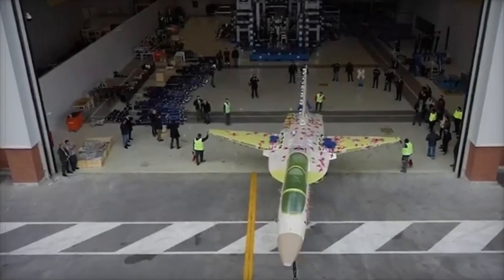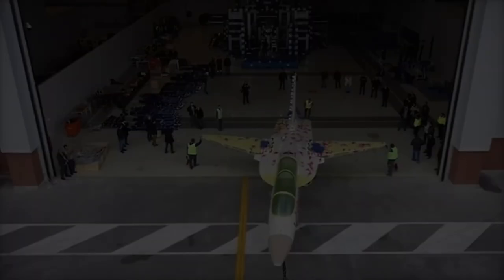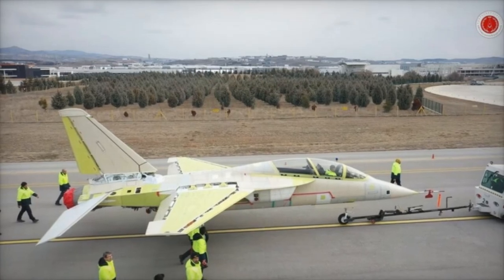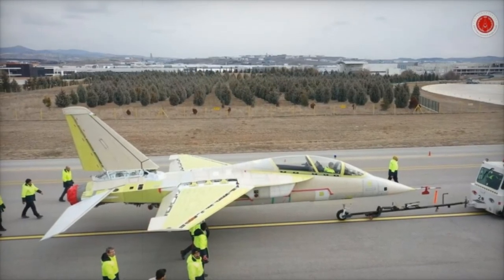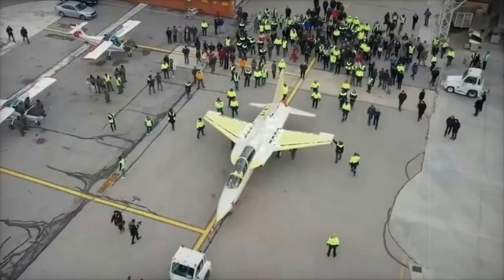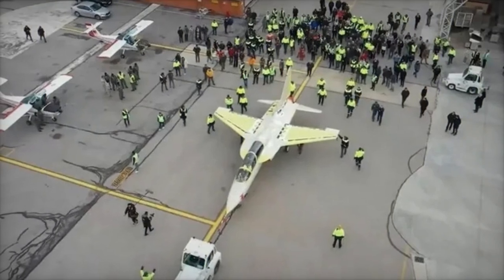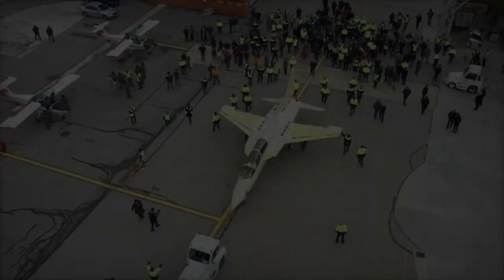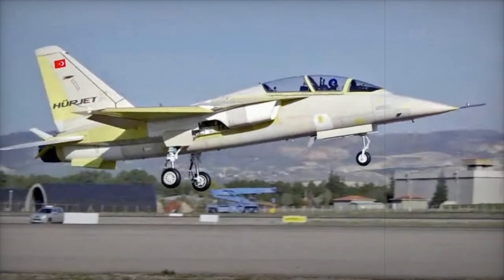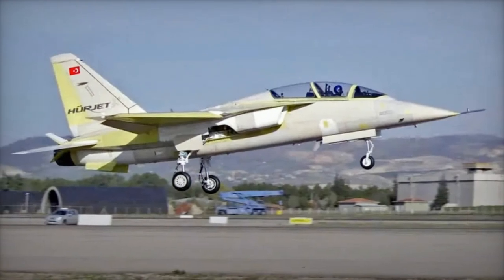The Hergit is just one example of Turkey's expanding aviation capabilities. Alongside the Hergit, Turkey has developed other cutting-edge systems, including the Bayraktar Kızılelma, Turkey's first jet-powered unmanned combat aerial vehicle, and the fifth-generation TAI TF-Khan stealth fighter jet. As TAI moves closer to delivering the Hergit to the Turkish Air Force and international customers, it strengthens Turkey's position in the global aviation industry, offering a versatile and cost-effective solution for modern air forces around the world.